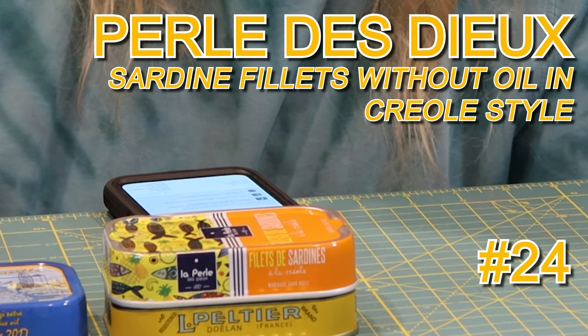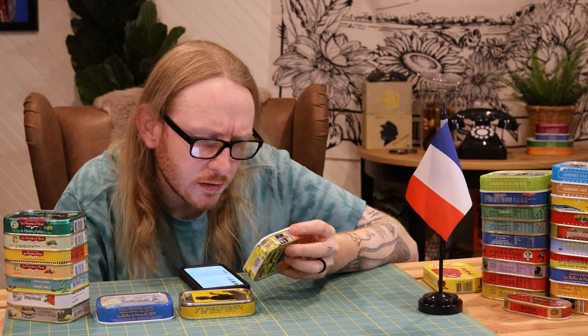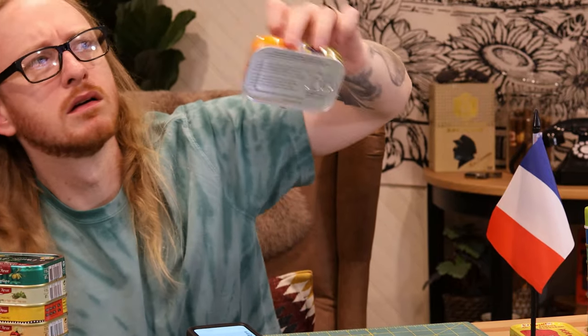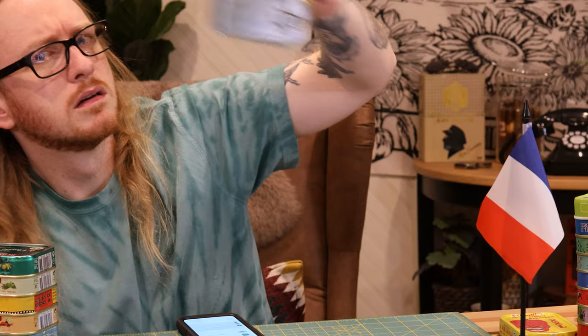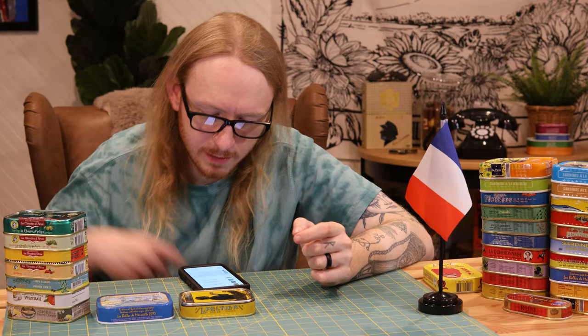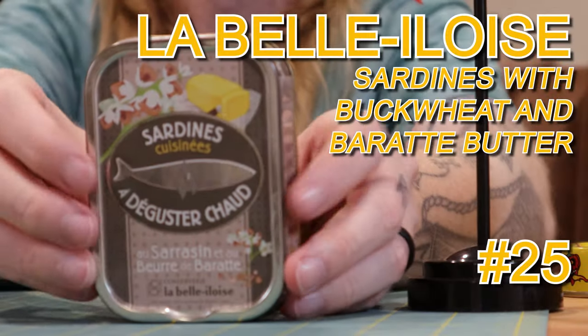Creole style — oh yeah, French creole, that makes sense. These have a shake to them, which makes me a little nervous. It does feel vacuum-sealed, but there's some air in there.